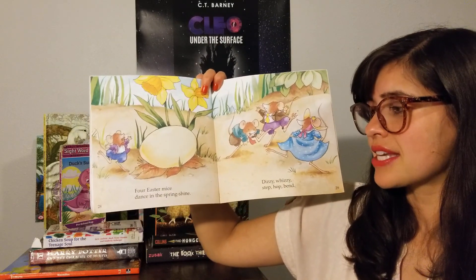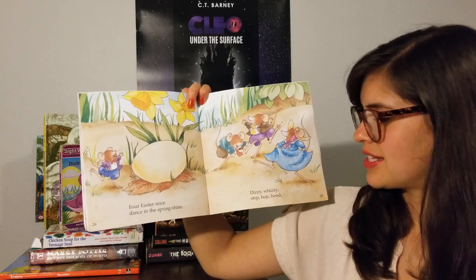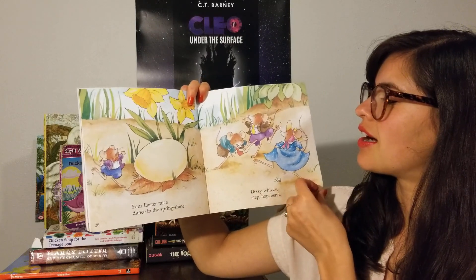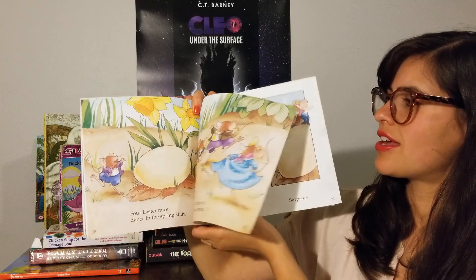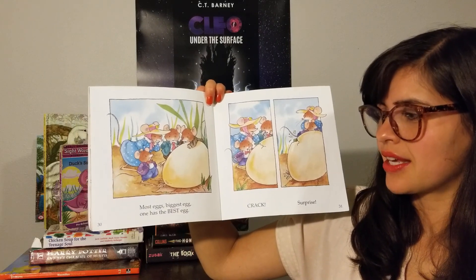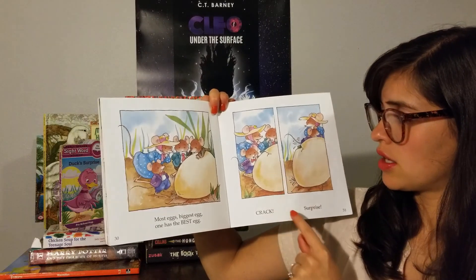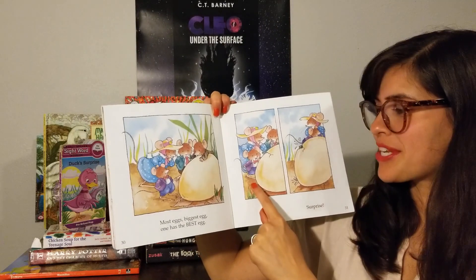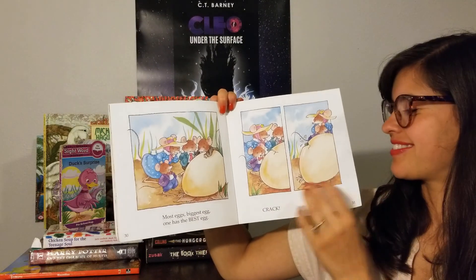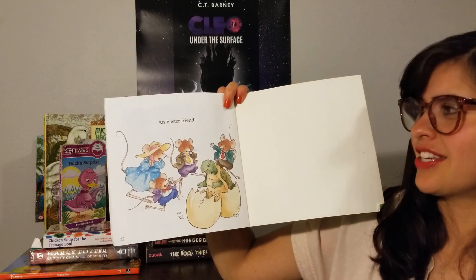Four Easter mice dance in the spring sunshine — yay, found one! Dizzy, whizzy, step, hop, bend. Yay. Most eggs, biggest egg, one has the best egg. Crack. Surprise. What's happening to this egg that he found? I think it's hatching. An Easter friend. Yay.